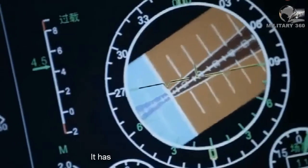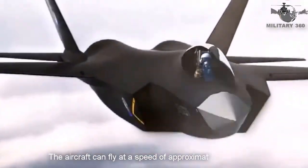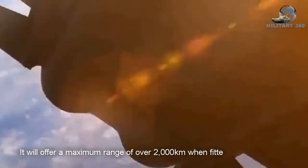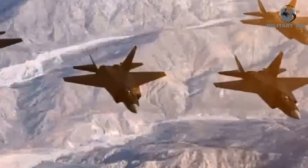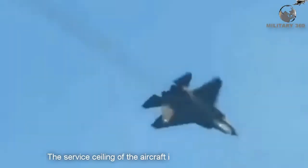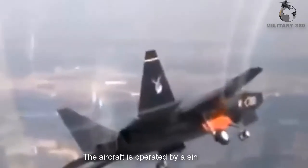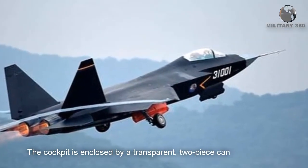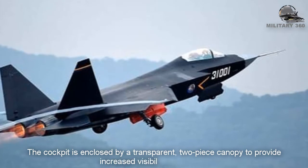It has a combat radius of 1,200 km. The aircraft can reach a speed of approximately 2,200 km per hour, and will offer a maximum range of over 2,000 km when fitted with an external fuel tank. The service ceiling is approximately 20,000 meters, and the aircraft is operated by a single pilot. The cockpit is enclosed by a transparent two-piece canopy to provide increased visibility for the pilot.